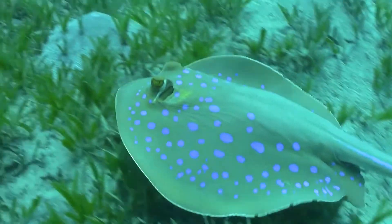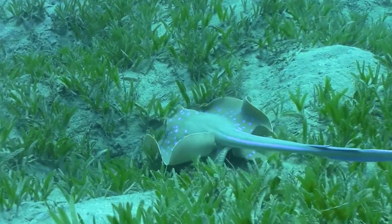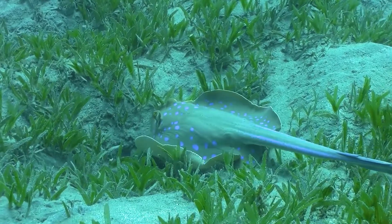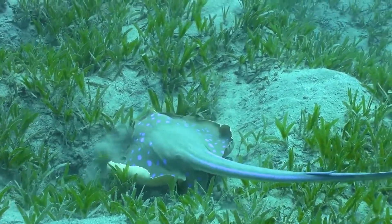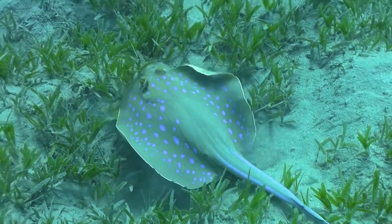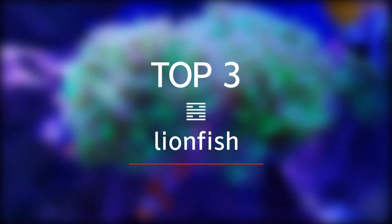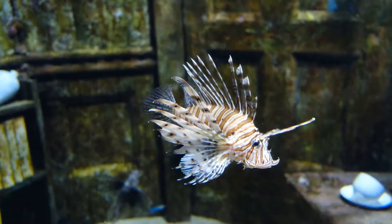Top 4: Stingrays. Stingrays are not typically aggressive and normally attack people only when provoked. Contact with the stinger causes local injury, pain, swelling, and muscle cramps from the venom. The injury is extremely painful but rarely dangerous unless the stinger pierces a vital area. The barb generally breaks off in the wound, and surgery may be needed to remove the fragments.